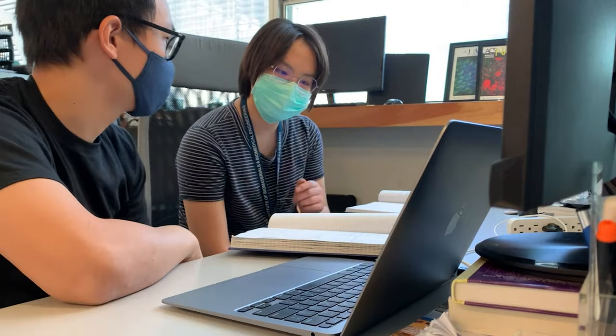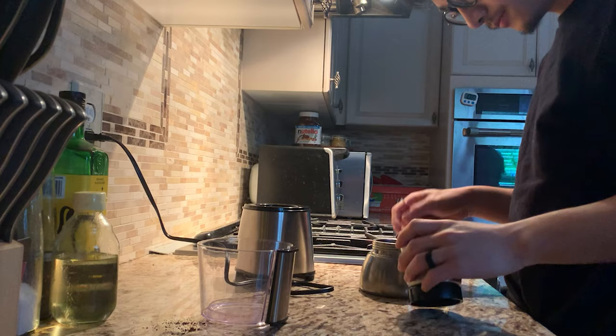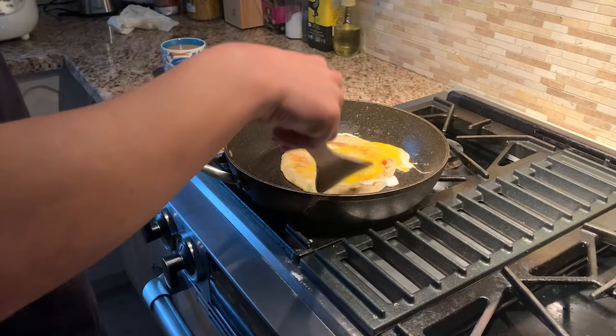Today I will take you with me through my entire day and show you what a typical day of a grad student looks like. I usually wake up at 7 a.m. and get ready for the day. We have a general lab meeting this morning, so I'm going to get on the call from home before heading into the lab for some work.